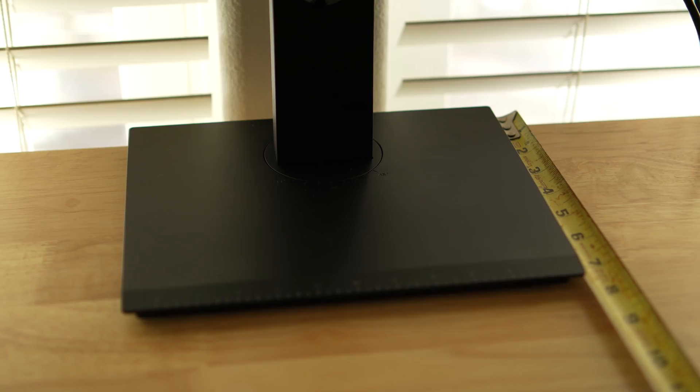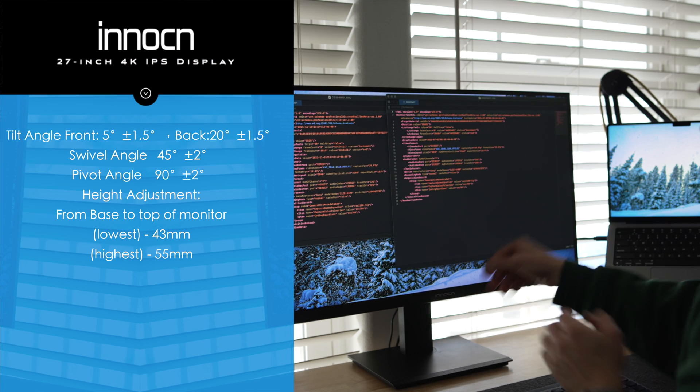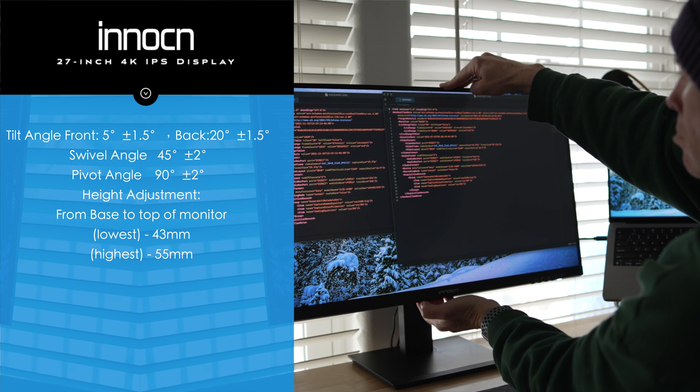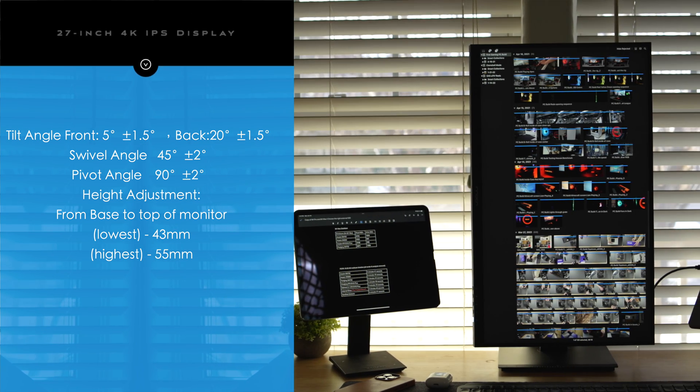This could also be a consideration for an adjustable arm to get that viewing angle further back. But this isn't a ding on the supplied stand at all — it is adjustable up and down with the ability to tilt. And if you need to use this display in a vertical fashion, it's really awesome.